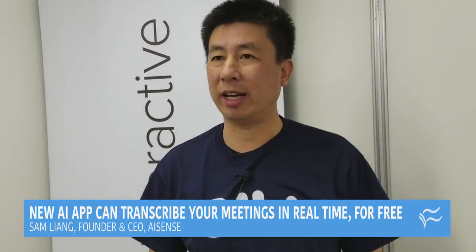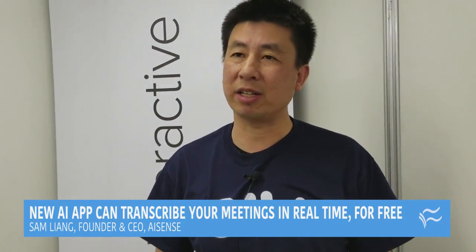We just launched a new product called Order. It's an AI-powered note-taking app that works on iOS and Android.